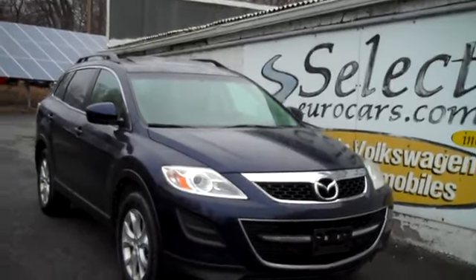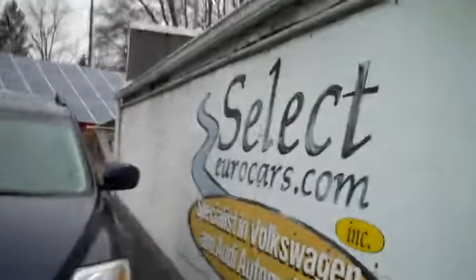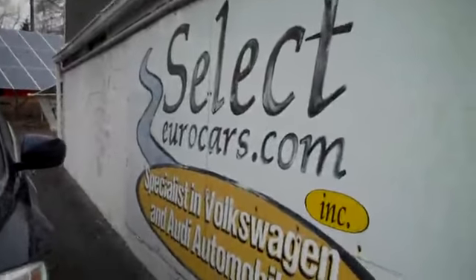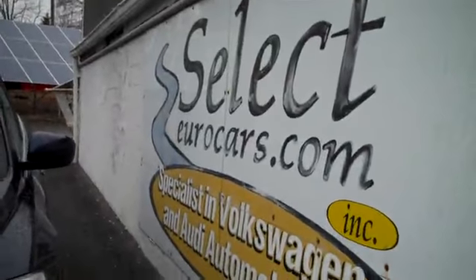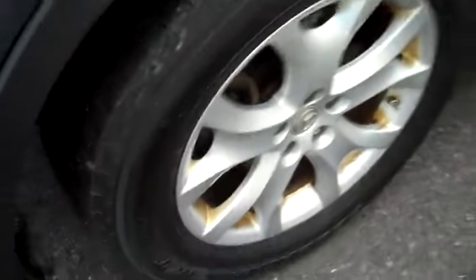Plenty of room for the whole gang in this all-wheel drive Mazda CX-9, available here at Select Eurocars. We've specialized in Volkswagen and Audi for over 37 years. For VW, we don't have something of this size for carrying the crew along and enjoying. And for the Audi, it's a little bit of a higher line model, so we'll show off the Mazda.